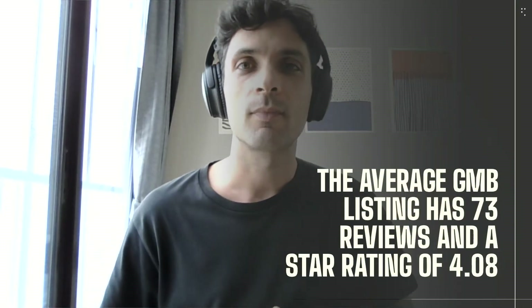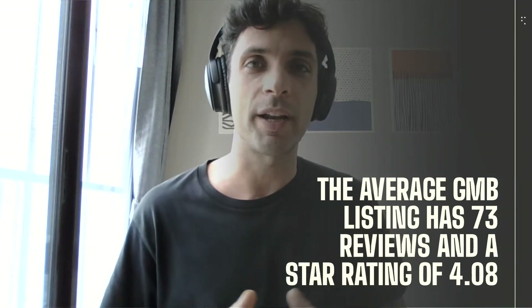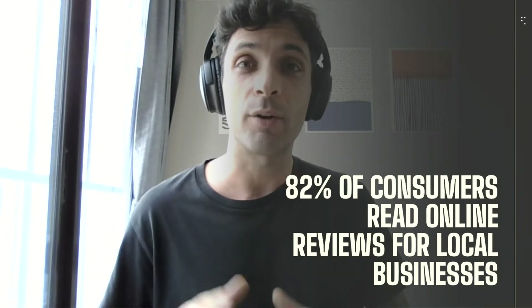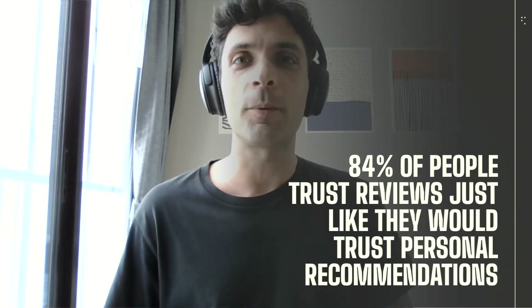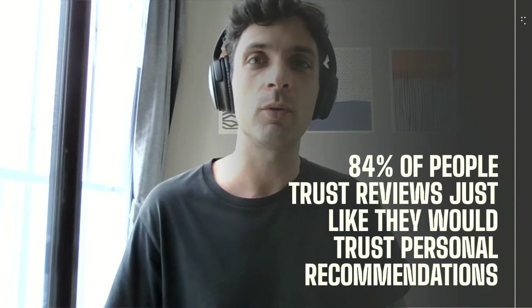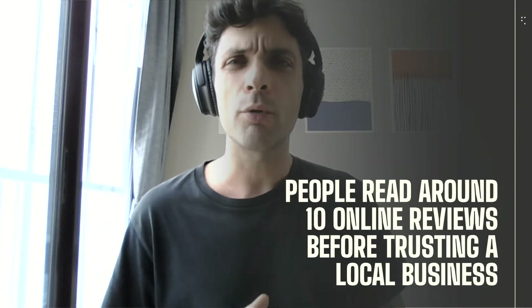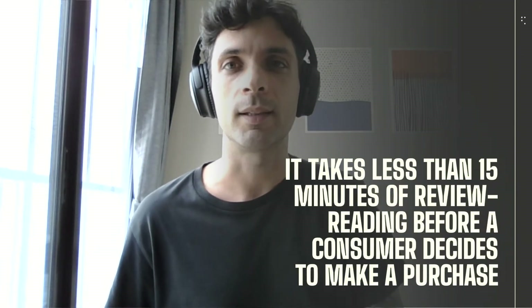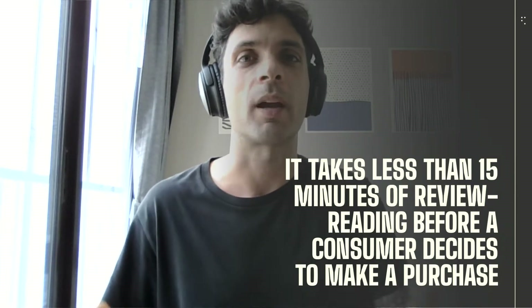But first, a couple of data points for you to consider. The average Google My Business listing has 73 reviews and a star rating of 4.08. 82% of consumers read online reviews for local businesses. 84% of people trust reviews just like they would trust personal recommendations. People read around 10 online reviews before trusting a local business. And lastly, it takes less than 15 minutes of review reading before a consumer decides to make a purchase.